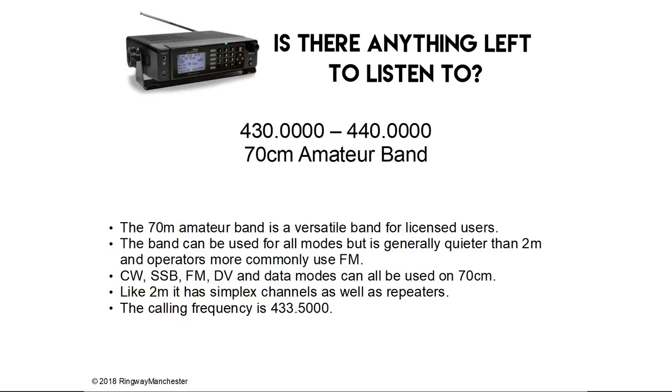430.0 to 440.0 MHz is the 70cm amateur band — a versatile band for licensed users. The band can be used for all modes but is generally quieter than 2m, and operators more commonly use FM. CW, SSB, FM and digital voice and data modes can all be used on 70cm. Like 2m it has simplex channels as well as repeaters — both digital and analogue. The calling frequency on 70cm is 433.5 MHz.